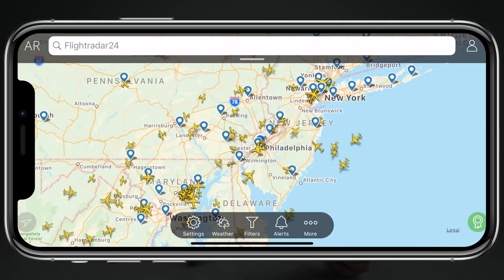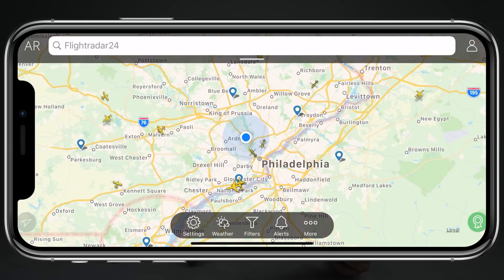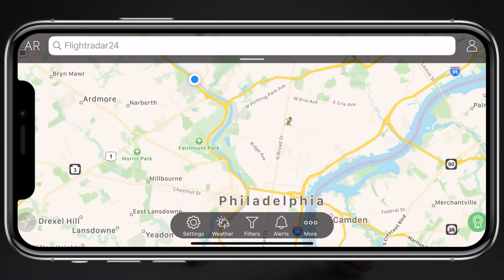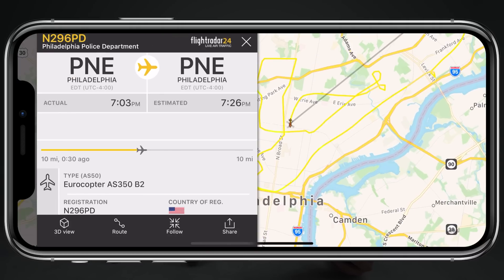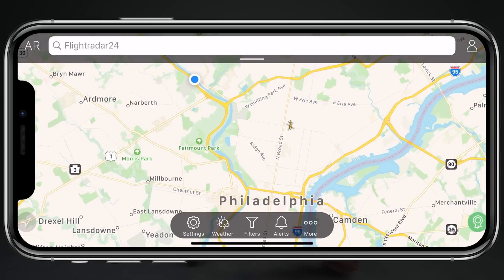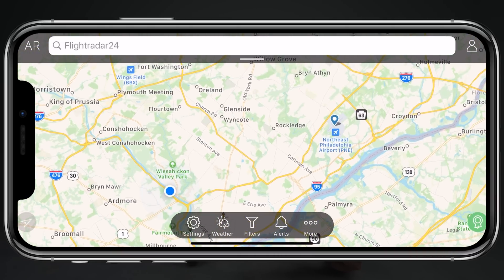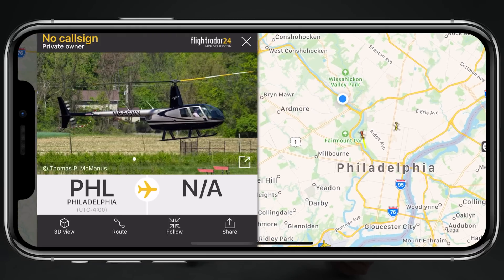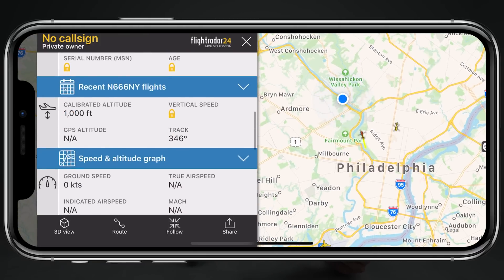Straying away from AirSense for a moment, I want to shed some light on an app I use almost every single time I fly: Flightradar24. This is in no way a sponsored mention — it's just an app I've been using for years that shows the location of most manned aircraft in the sky in real time. You can view what kind of aircraft they are and see their altitude. So if you don't have a Mavic Air 2 and want to be vigilant about other aircraft, I'd highly recommend checking this app out.